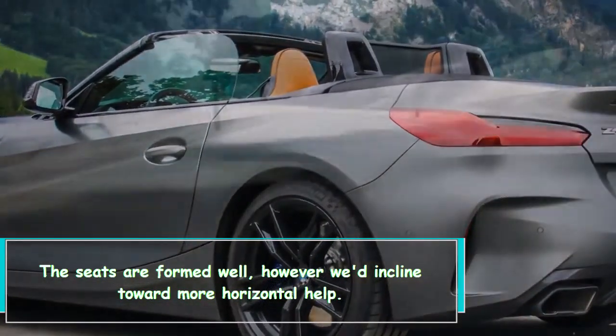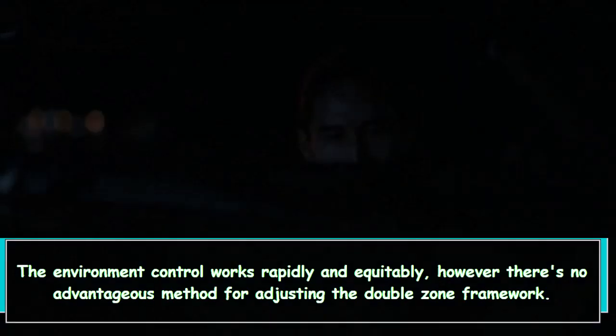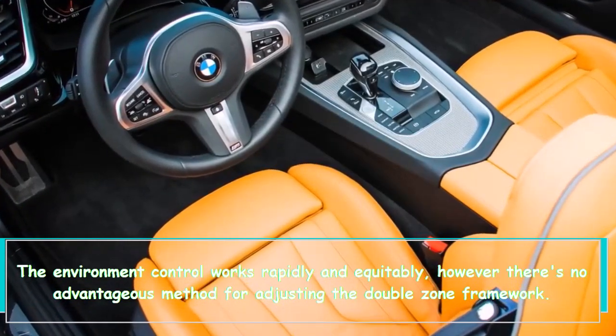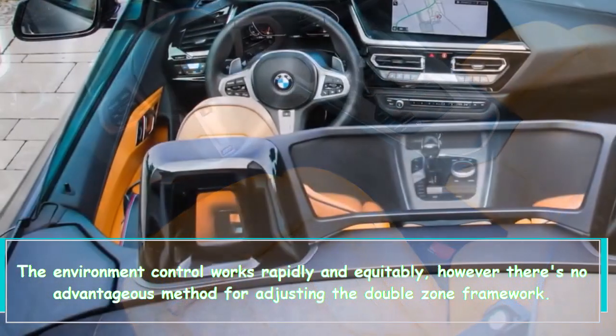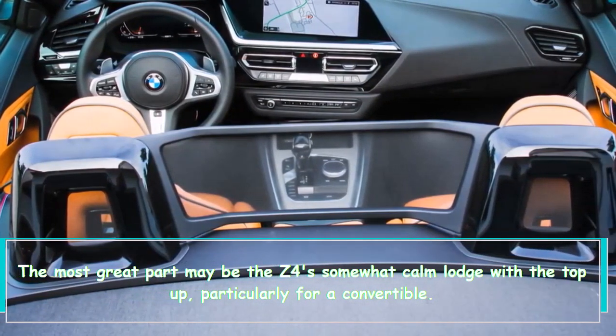The seats are well-shaped, but we'd prefer more lateral support. The climate control works quickly and evenly, however there's no convenient way to adjust the dual-zone system. The most impressive part may be the Z4's cabin.